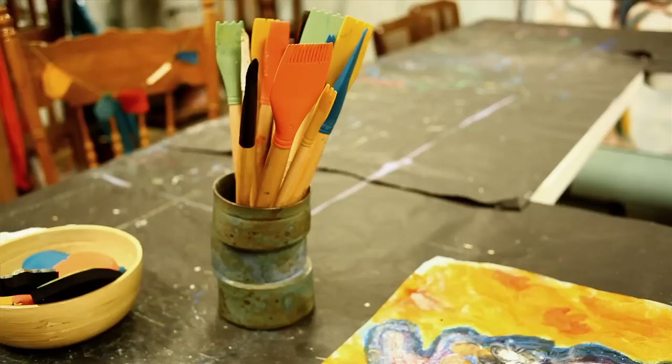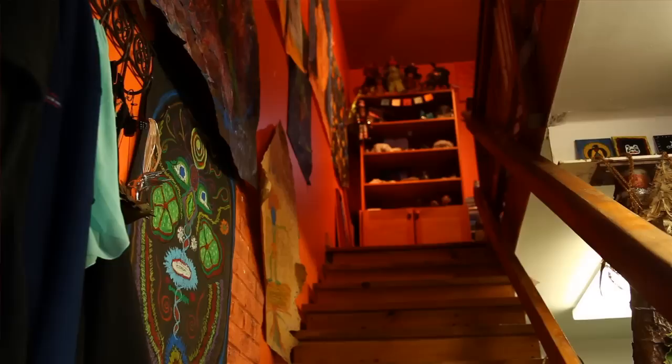My name is Lisa Schmitz and I'm an artist and a clinical therapist, and I have a studio here in Oak Park called Whispers from the Moon.